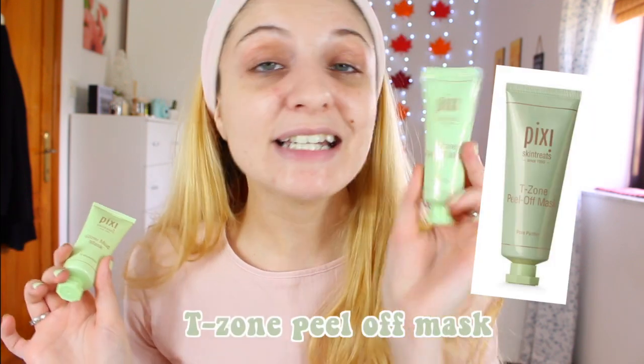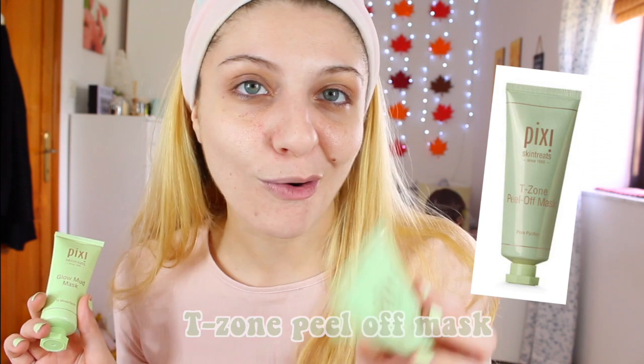We're supposed to be using the Glow Mud Mask in the PM, but we're just going to pretend. I'm not going to apply it all over my face — I'll apply it on my cheeks avoiding the T-zone, because for the T-zone we have the T-Zone Peel Off Mask, which is a pore purifier. It's a purifying peel-off mask that detoxifies and draws out impurities. A unique green superfood blend helps refresh and refine — great for congested skin. Apply an even layer to the T-zone, leave until completely dry, then gently peel off. Avoid the eye area, eyebrows, hairline and lips.